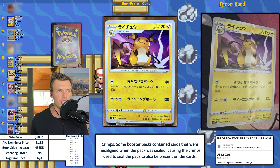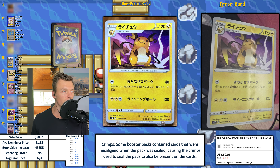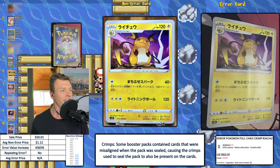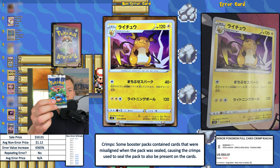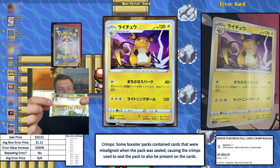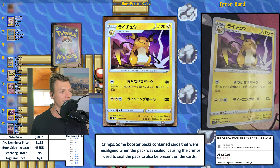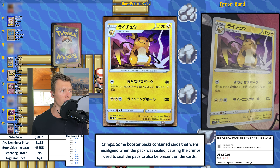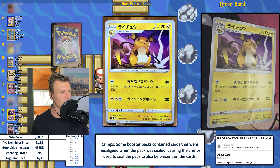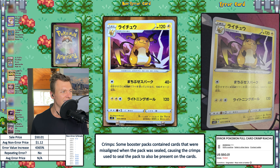Next up we have what I believe is a Japanese Raichu with a crimp error — but this crimp error does not look like the other ones we've seen in this episode. This is actually a long crimp — and funny enough, that was my nickname in high school. It wasn't, but I thought that was kind of funny. I believe what happened is this part of the crimping machine, which seals that part of the pack, got pressed onto the card. It looks like it crimped all the way through — you can see it on the back. This had eight bids in auction and sold for $50.01. Non-error price for this card is $1.12, giving an EVI of 4,365% — good enough for number four this week.